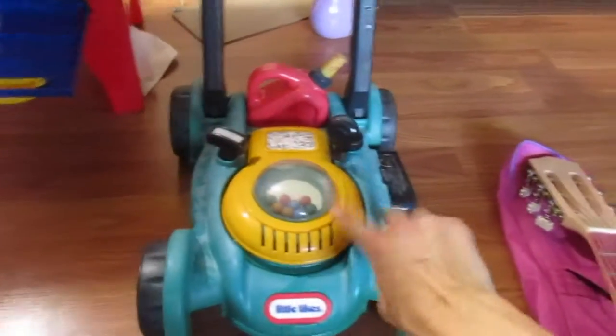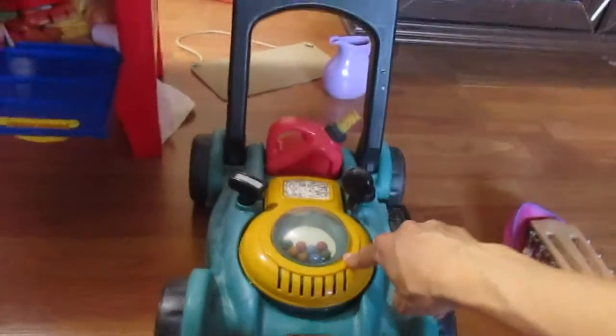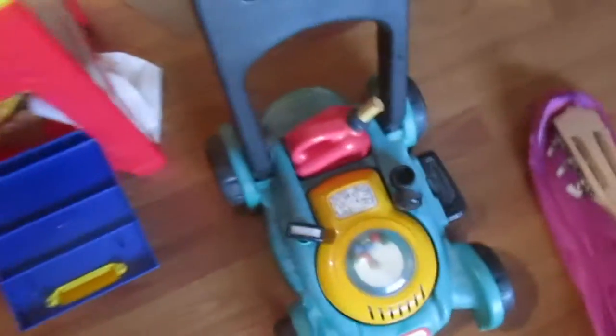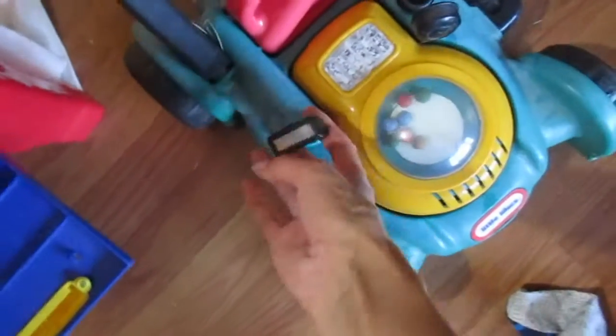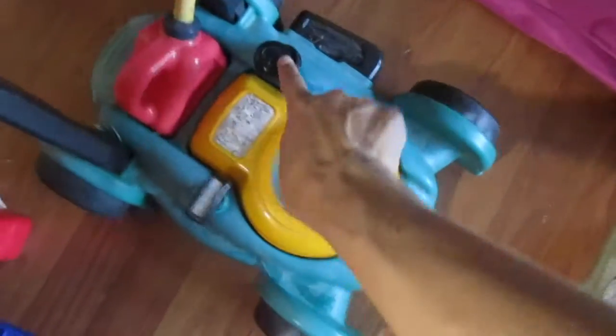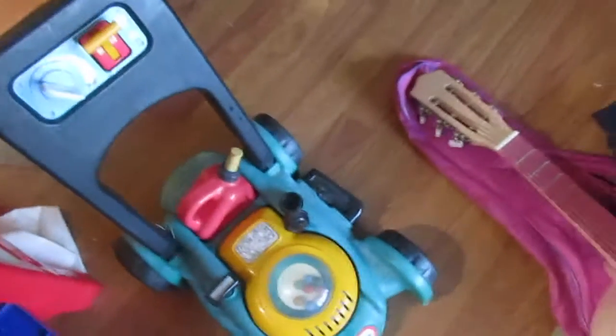This lawnmower was two dollars — he already has like three other lawnmowers, but I got him this one because it makes noise, and it's got a gas can that comes with it. He just loves his lawnmowers.